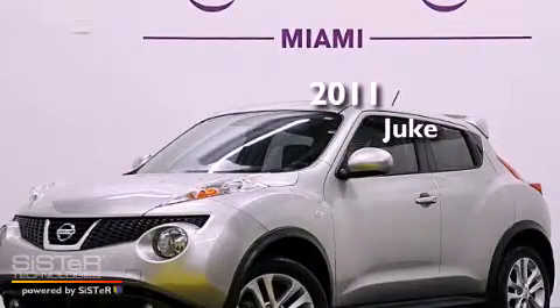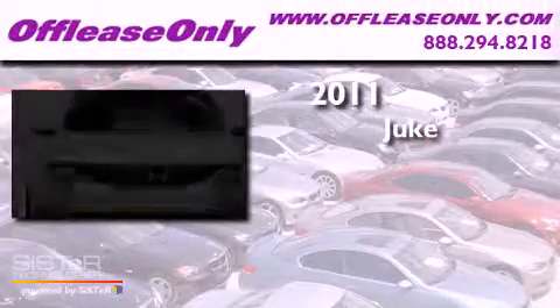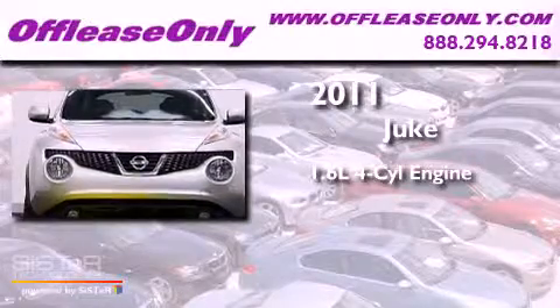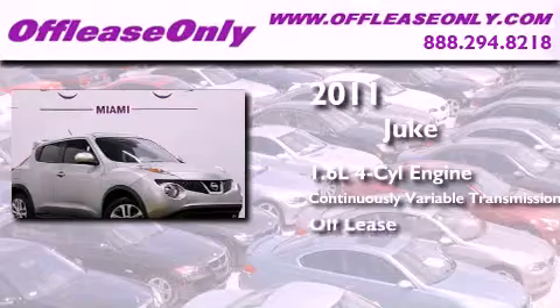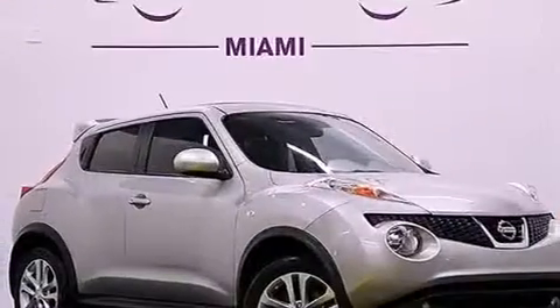This is a 2011 Nissan Juke. It features a 1.6-liter four-cylinder engine and a continuously variable transmission. Plus, having just come off lease, this automobile is in like-new condition.